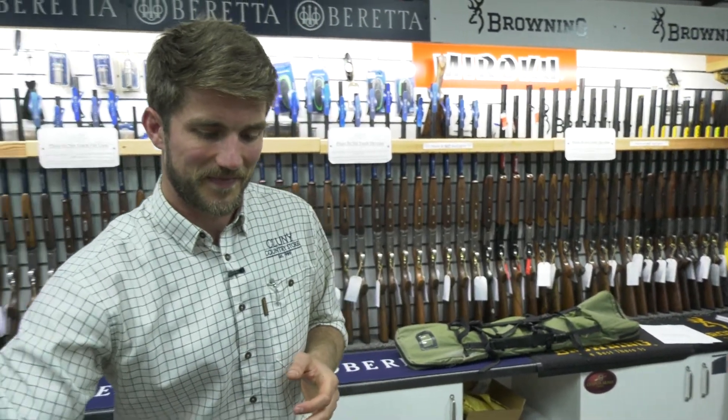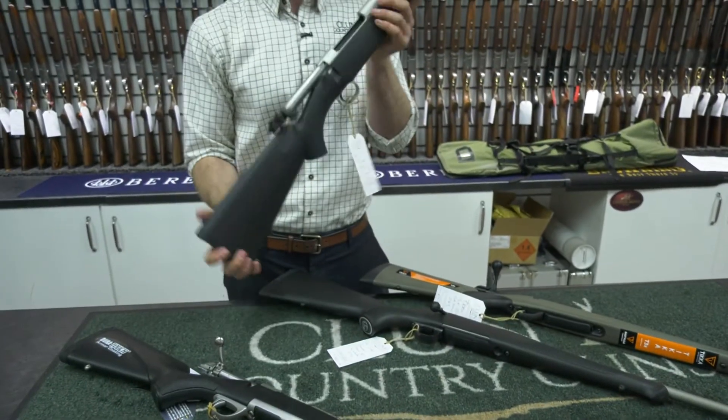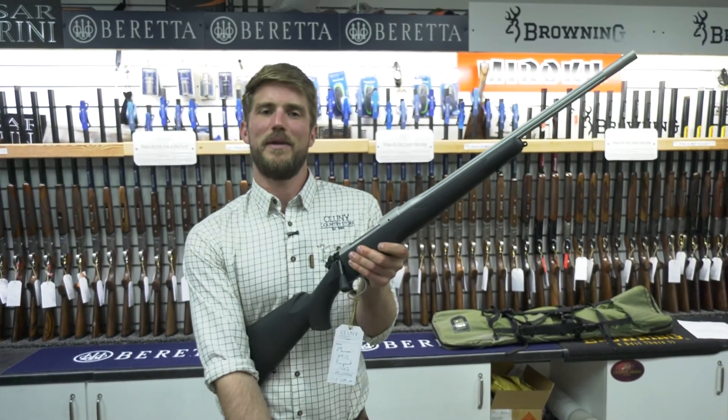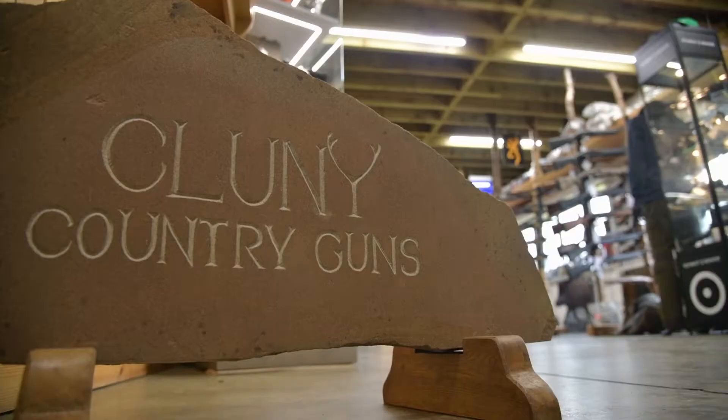Desert Island rifle — which would your dad choose and which one would you choose? It would have to be the M12. That bolt action is just hard to beat. A lot of gun for the money — it would be the Mauser M12.